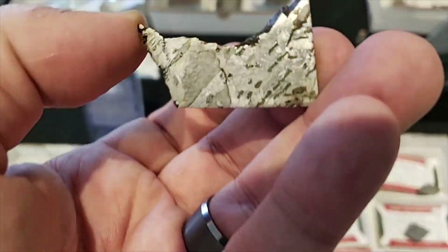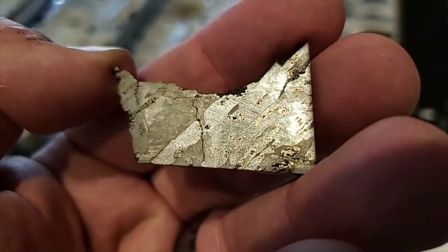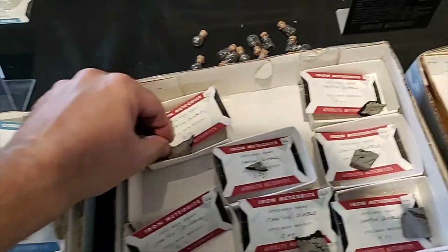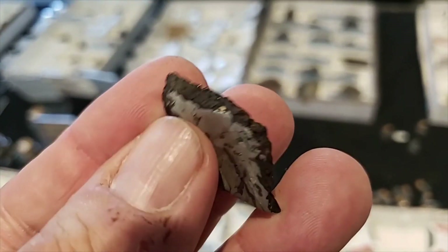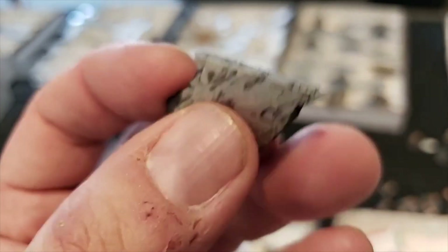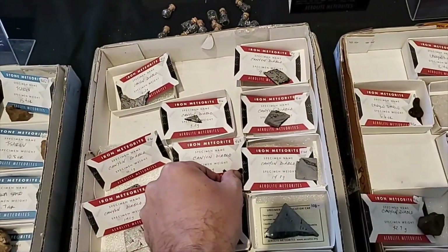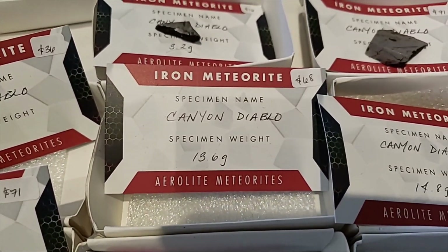Look at this Canyon Diablo — that's nice. It's got some worming in there. Little Canyon Diablo... my home state. Look at this nice little end-cut slice. That's nice. Another Canyon Diablo — this one is under 70 bucks.